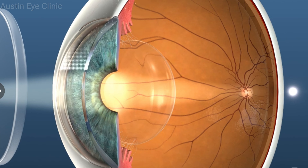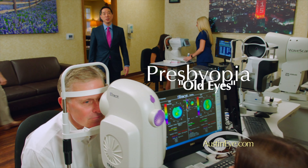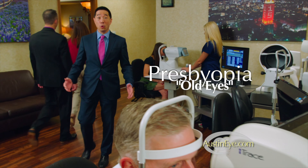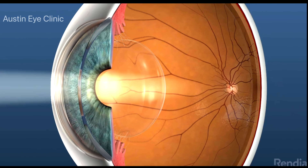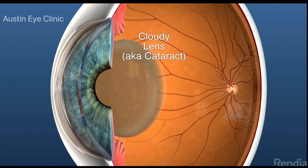We begin to use or need reading glasses or bifocals to focus from far to near. This aging process of the eye is known as presbyopia, and is one of the early symptoms in the process of developing a cataract.